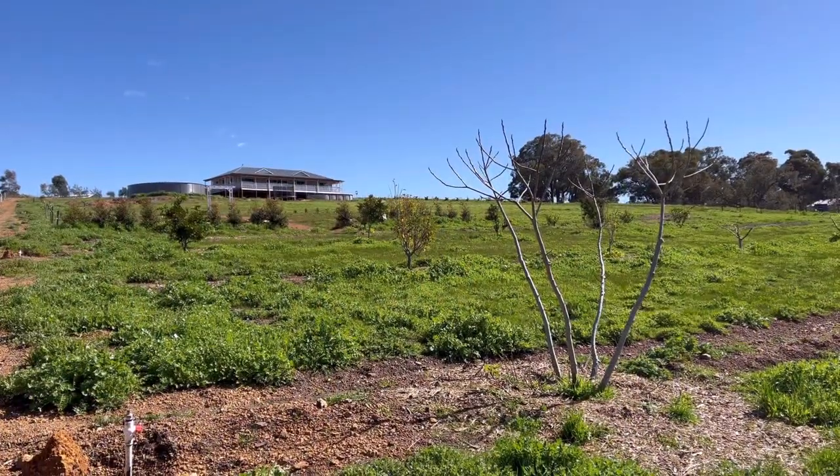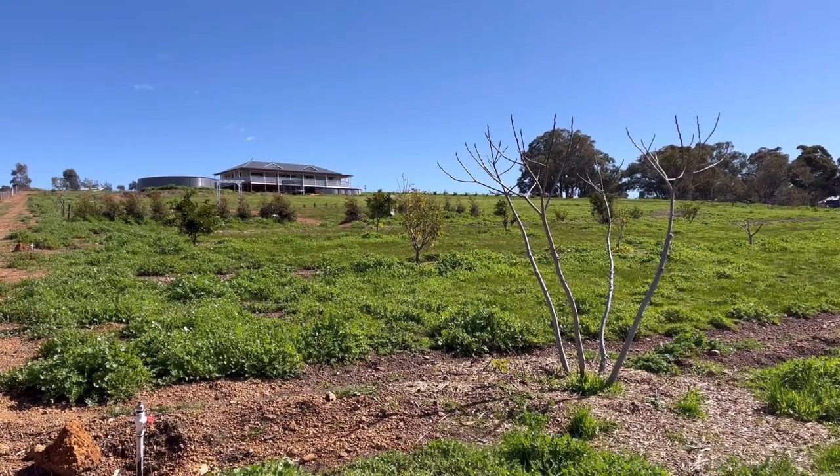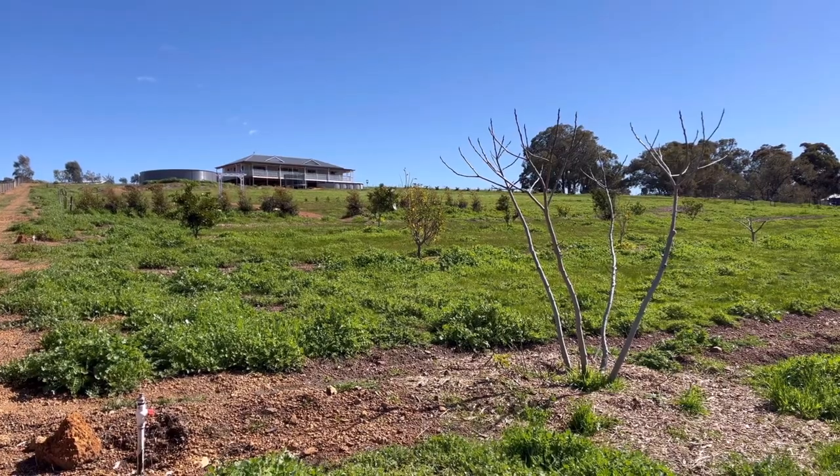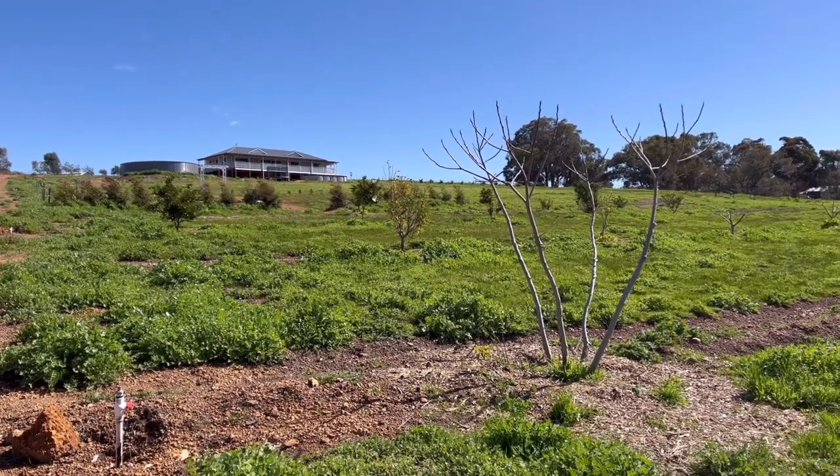The home was constructed at the rear of the property up on the hill so that we could overlook the forested valley. We needed space for the home, the water tank, large shed, septic system, and we've also got the orchard, veggie garden and the chooks down the front.